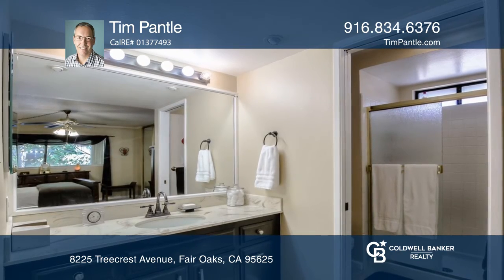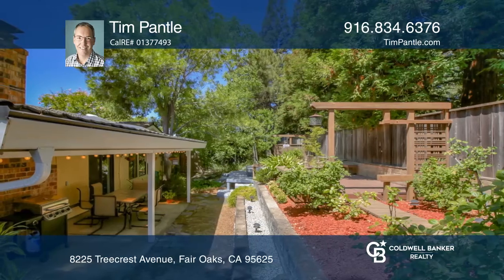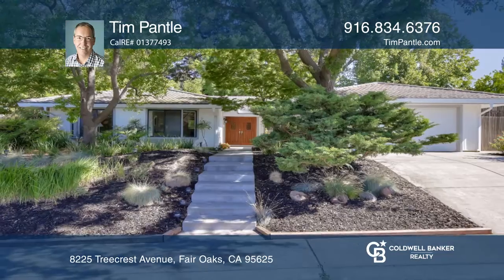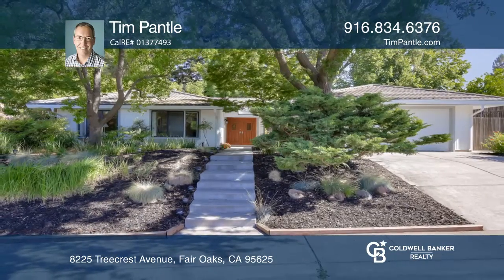Enjoy the large covered patio, waterfall, fish pond, and Trex deck. Think this could be your dream home? Take the first step by calling Tim Pantle today!